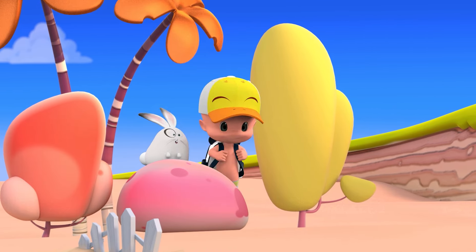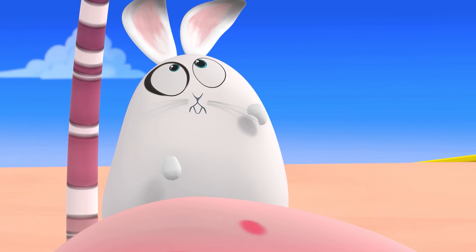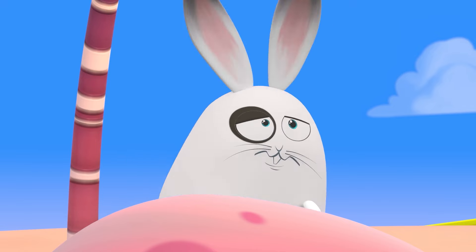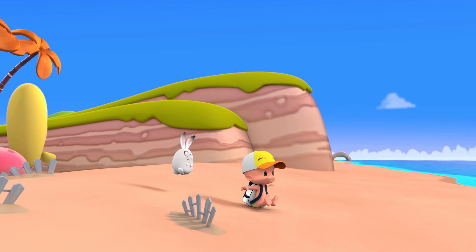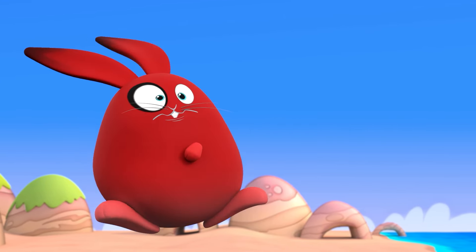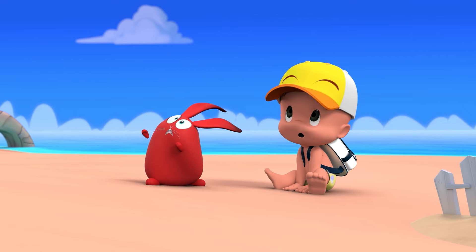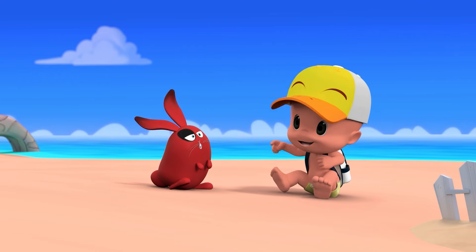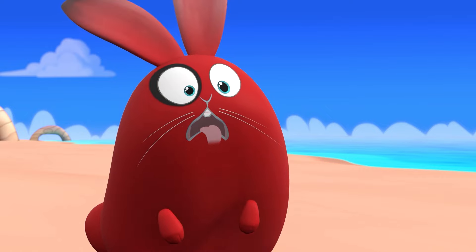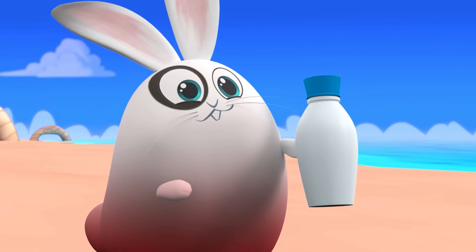Let's go, Ghost! Let's go! Oh! Aha! Water! Wow! Wow!